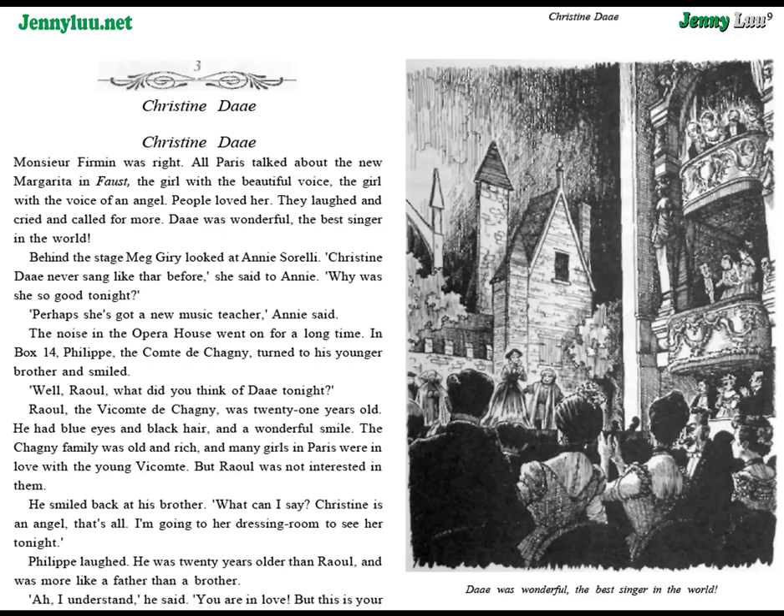Chapter 3: Christine Daye. M. Furman was right. All Paris talked about the new Margarita in Faust — the girl with the beautiful voice, the girl with the voice of an angel. People loved her. They laughed and cried and called for more. Daye was wonderful, the best singer in the world. Behind the stage, Meg Giry looked at Annie Sorelli. "Christine Daye never sang like that before," she said to Annie. "Why was she so good tonight?" "Perhaps she's got a new music teacher," Annie said.